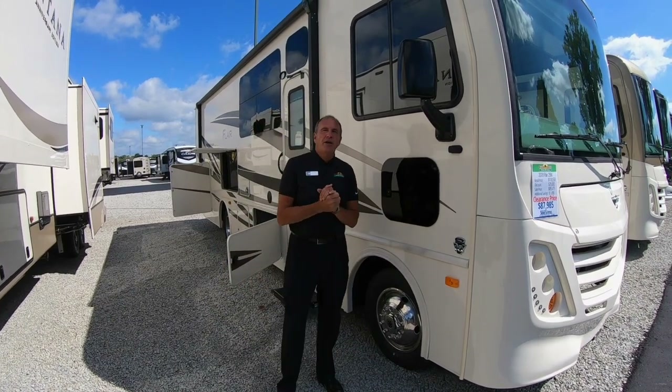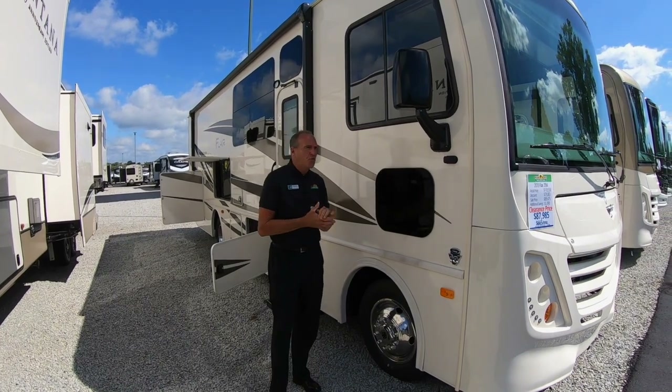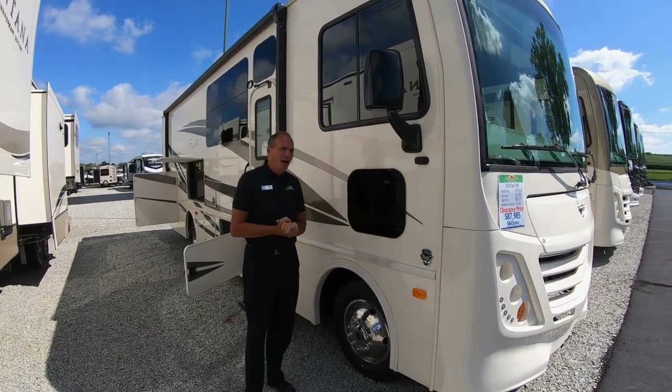Hey everybody, it's John Stout at Walnut Ridge and it's Walk-through Wednesday. We're going to start with one of our clearance units — we have the 29M Flare, and we've got a great price on it.